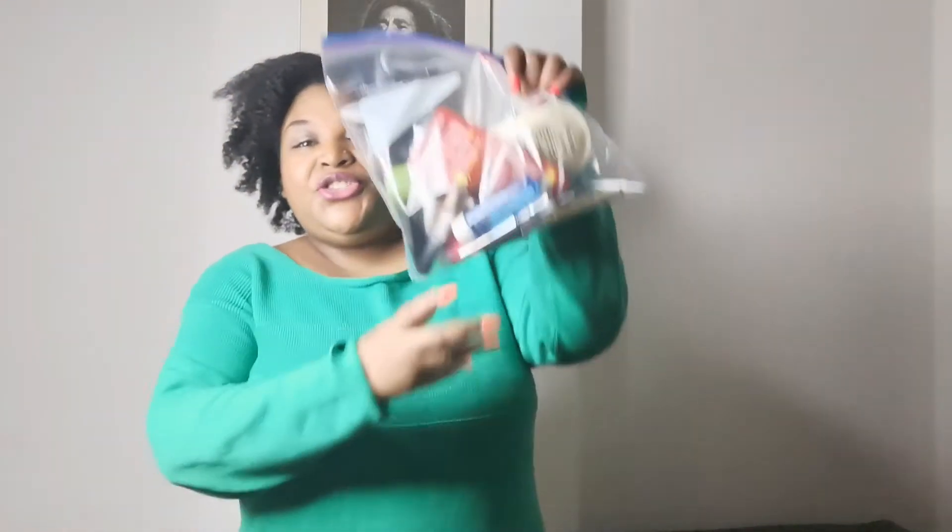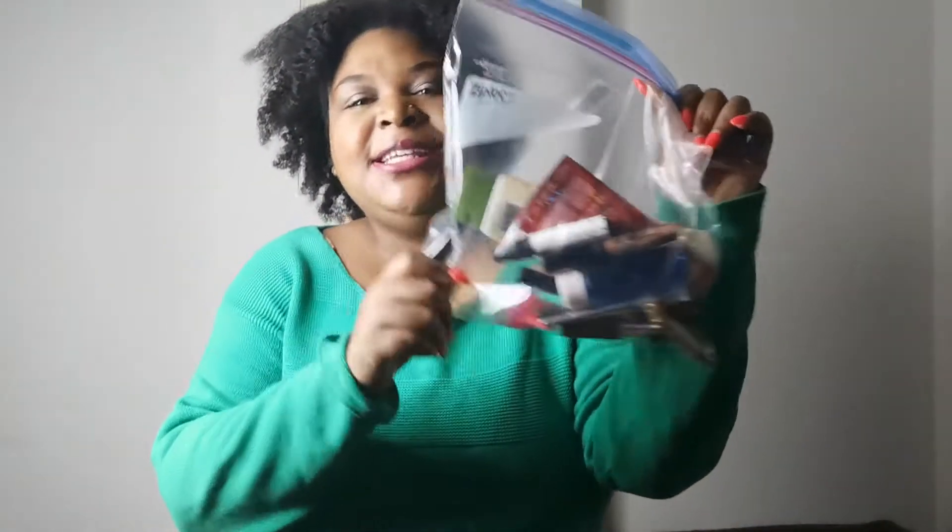Today I'm going to show you guys my empties for this month — what I used, what I may repurchase, what I liked, and what I didn't like about each product.